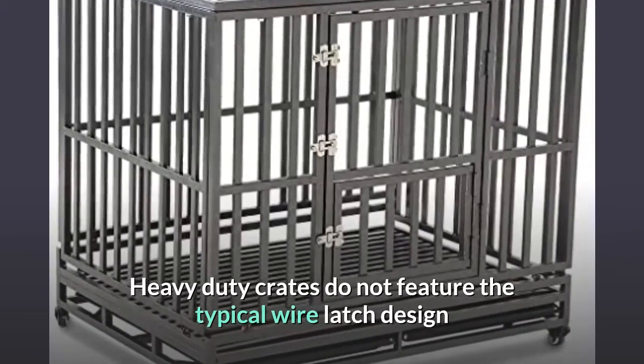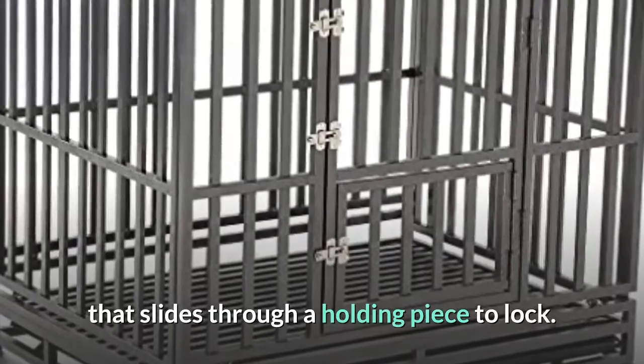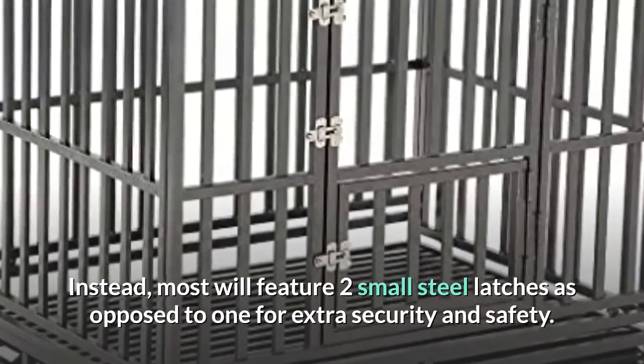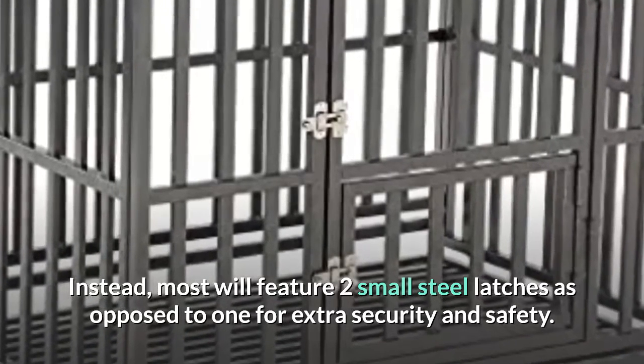Heavy duty crates do not feature the typical wire latch design that slides through a holding piece to lock. Instead, most will feature two small steel latches as opposed to one for extra security and safety.